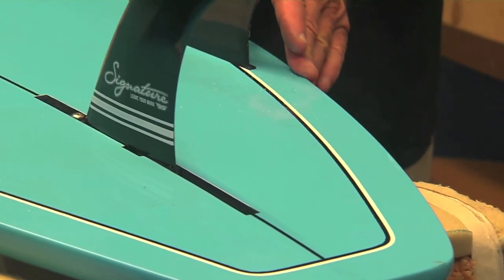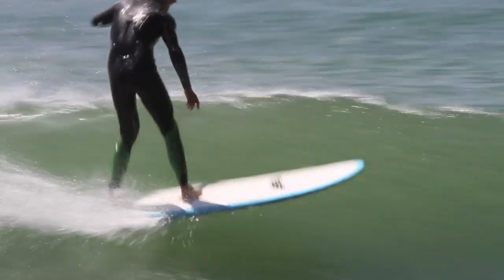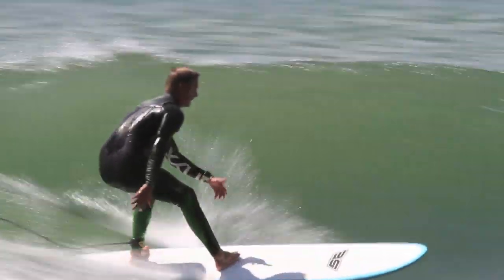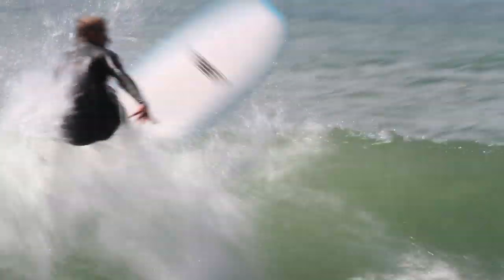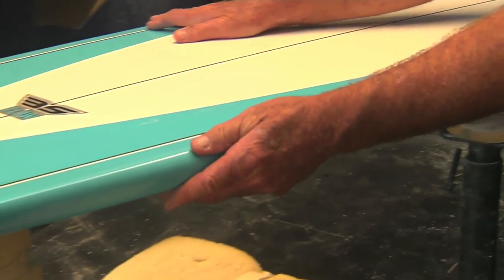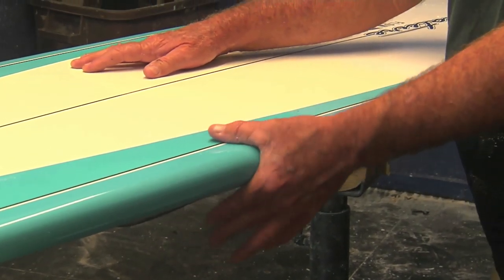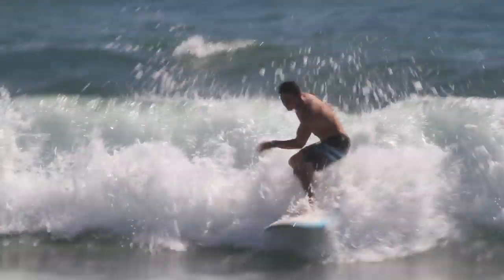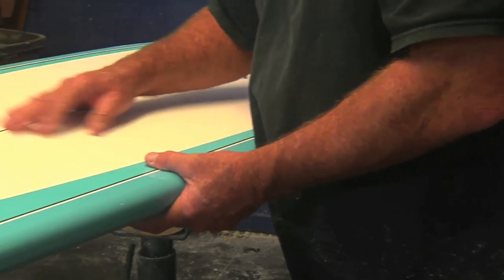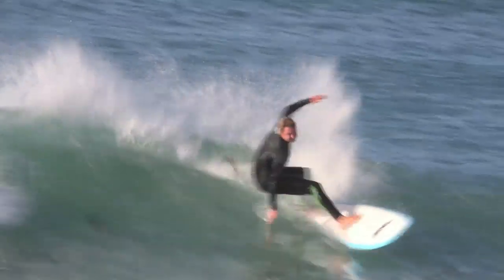The eight foot mini tanker has a nice hard edge in the tail. This makes the board release very well — it's really fast and has good release. The hard edge fades out in front of the fins into a nice soft rail. It's still a down rail but it's a soft down rail. This gives the board a vertical characteristic — it's really loose, very forgiving. And in conjunction with the full V through the bottom of the board, the board will go rail to rail and up the face of the wave.